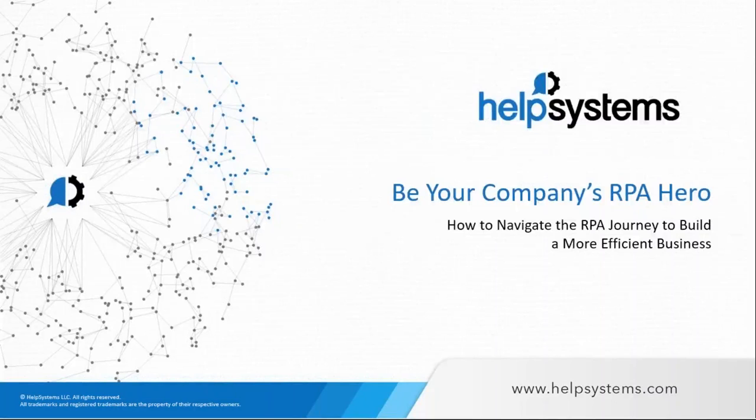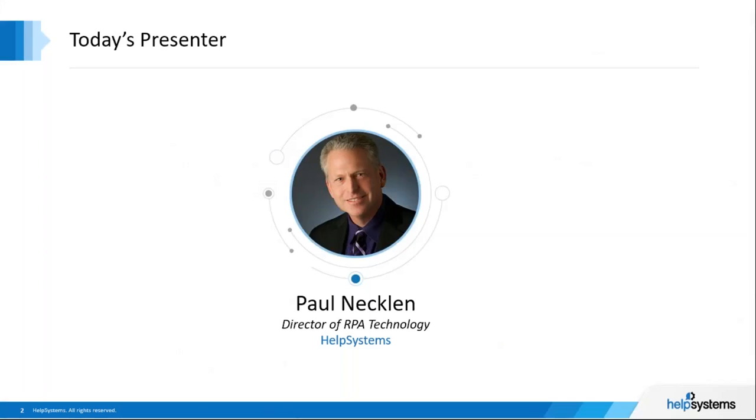Depending on where you're logging in from around the globe, good morning, good afternoon, or good evening. Welcome to the Help Systems 'Be Your Company's RPA Hero' webinar: How to Navigate the RPA Journey to Build a More Efficient Business. Today's presenter is me — I'm Paul Necklin, Director of RPA Technology at Help Systems. I'll be conducting the presentation and the Q&A today.